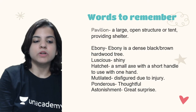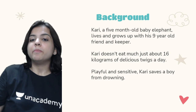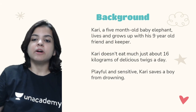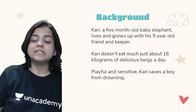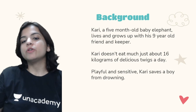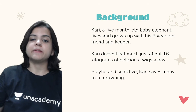Let me give a little background about this chapter. Kari is a five-month-old baby elephant who lives and grows up with a nine-year-old friend and keeper. Kari doesn't eat much — just about sixteen kilograms of delicious twigs a day. Playful and sensitive, Kari saves a boy from drowning. That is the background of the story.